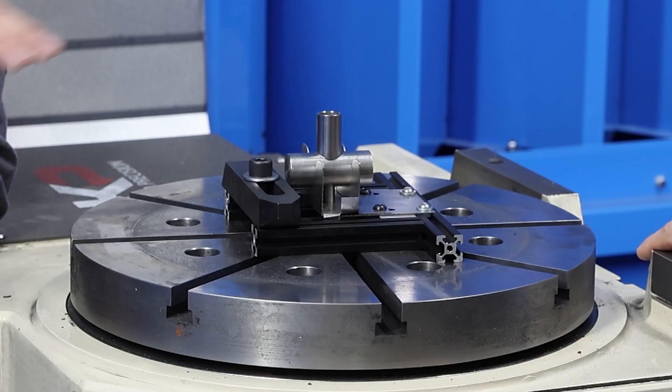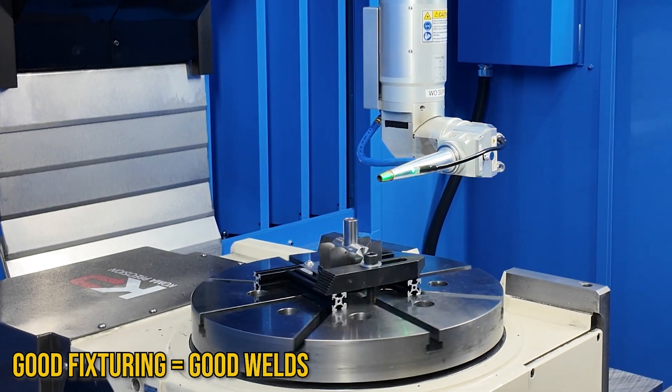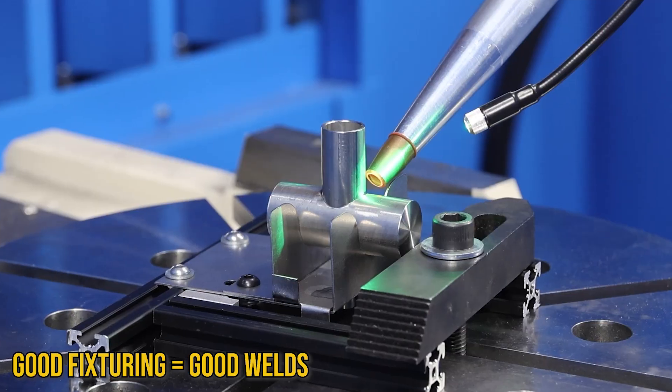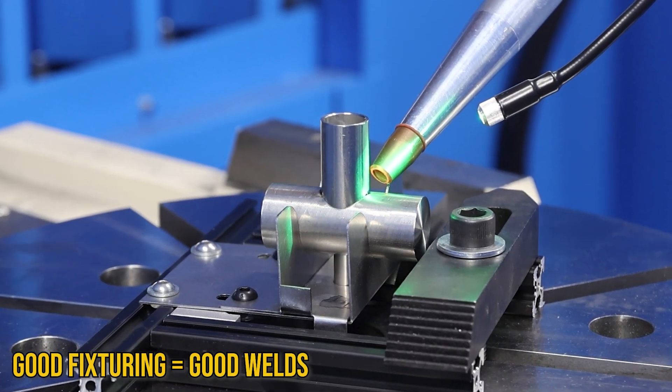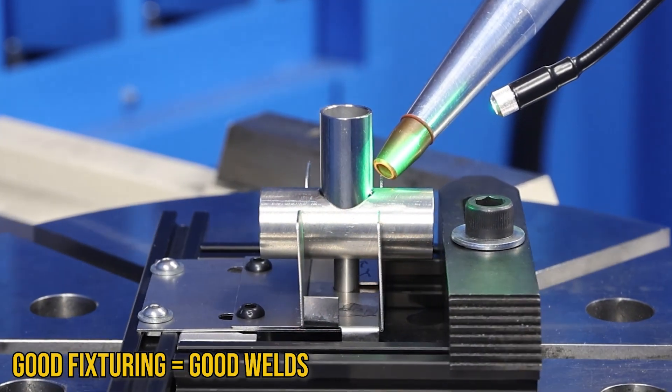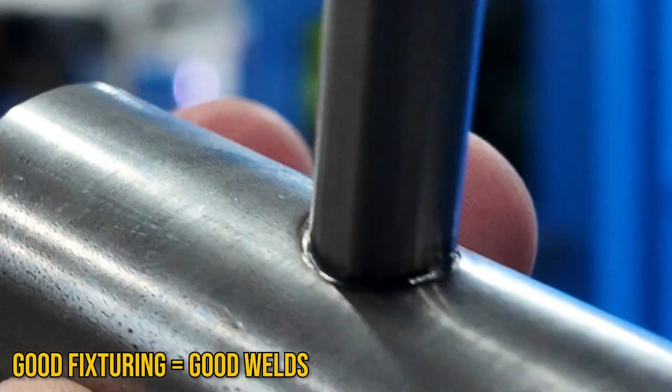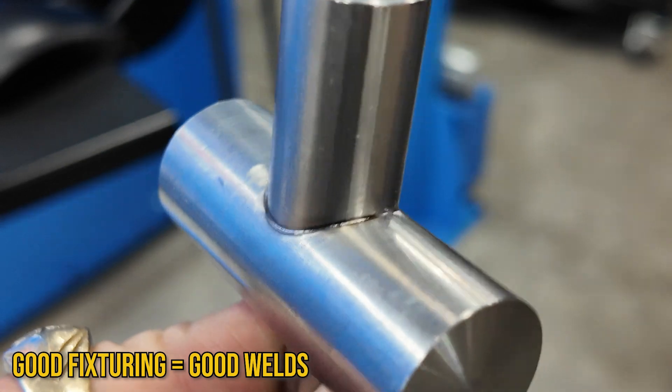How long did it take to do this simple fixture and get it perfect? This one took eight hours — a whole work day of just dialing it in. The tighter your parts are, the better your fixturing is, the less you've got to work on it. The idea is to spend a lot of time in the planning phases before you actually start work. That way when work happens, it's just press the button and weld.